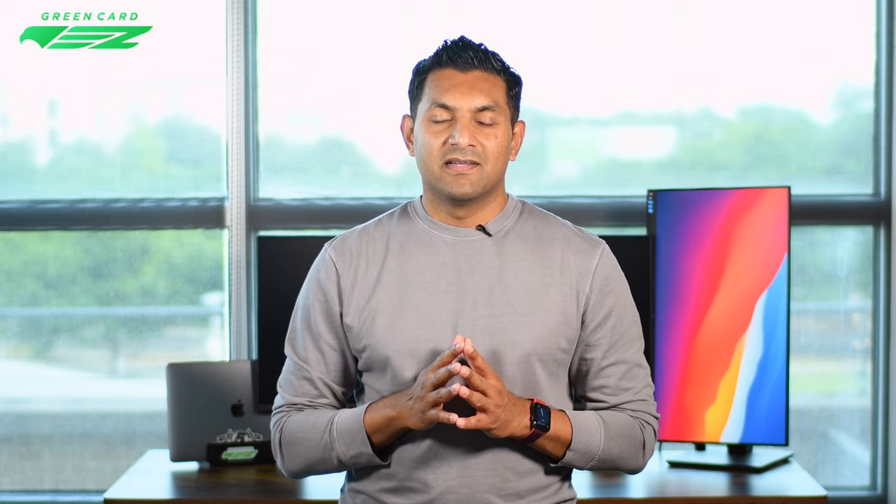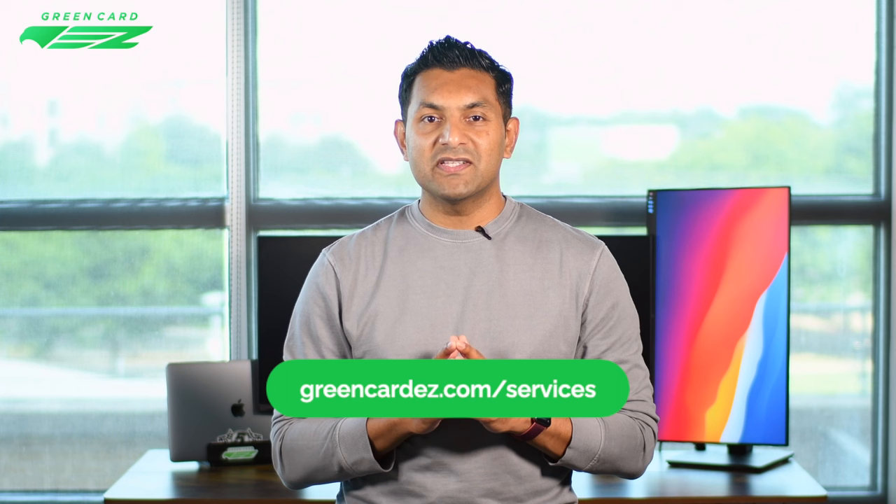Mistake number three: being underprepared. This one is tricky — you don't want to be underprepared or overprepared. You should know what to expect in the interview, including commonly asked questions and common mistakes to avoid. We cover these topics thoroughly in our student visa interview series, so check it out — we've left a link to the playlist in the description below. Think of this as taking a test or competition: you practice and learn the rules beforehand. Similarly, understand the topics so you can prepare well and succeed. We also offer mock visa interviews — you can find more information at greencardEasy.com/services.